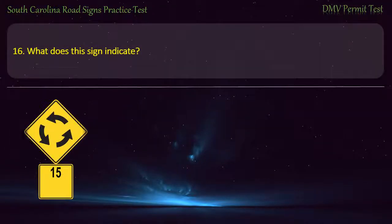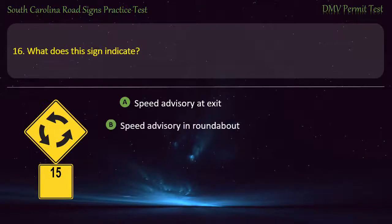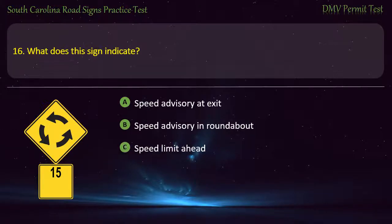Question 16. What does this sign indicate? Speed advisory at exit; Speed advisory in roundabout; Speed limit ahead; or Speed advisory on ramp. Answer: Speed advisory in roundabout.